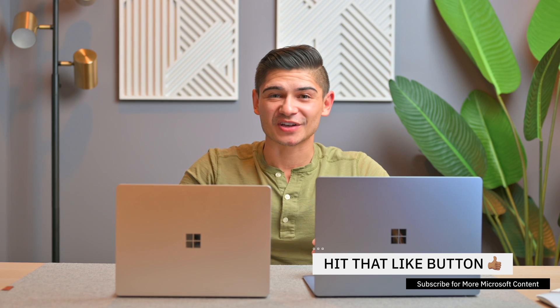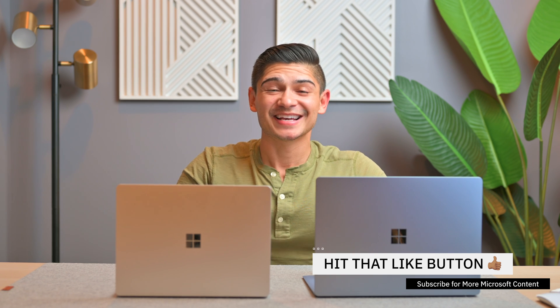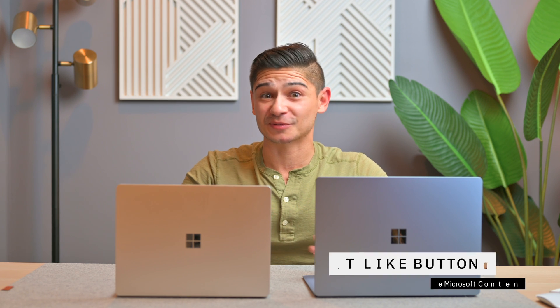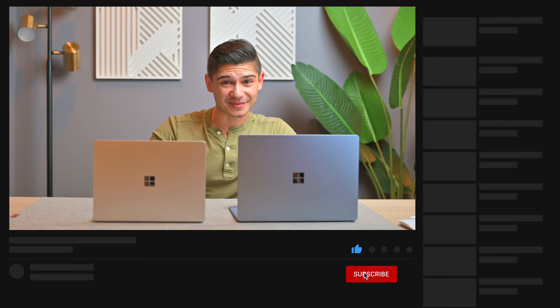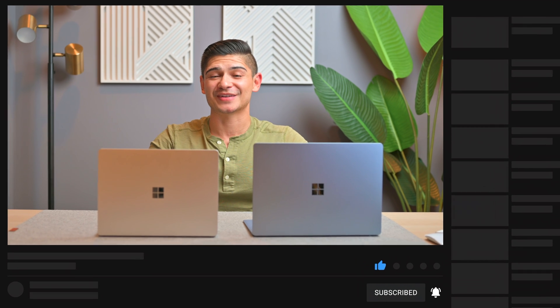I am pretty new to this Microsoft Surface world, so let me know down in the comments if you have a particular opinion or experience on either of these products, or maybe there's a different product I should be checking out. I appreciate you making it all the way to the end of this video. Be sure to like it, and coming soon we're going back to Apple content — the iPhone 13 and iPad mini are coming — so be sure to subscribe to the channel if you haven't already. Until next time, see ya.